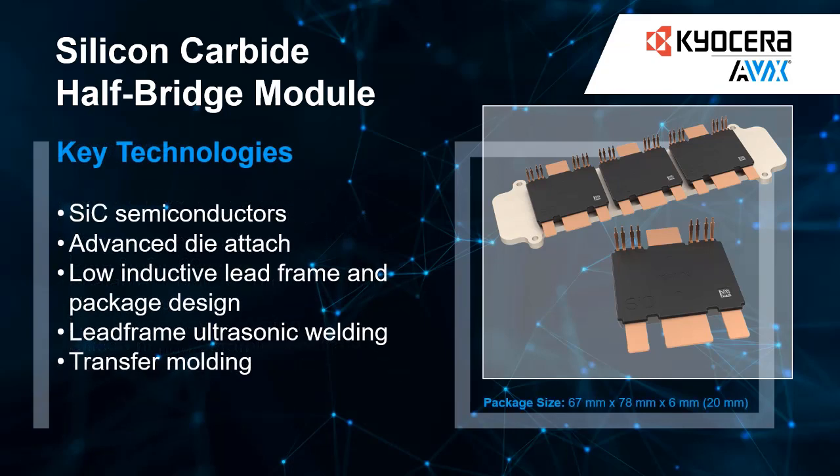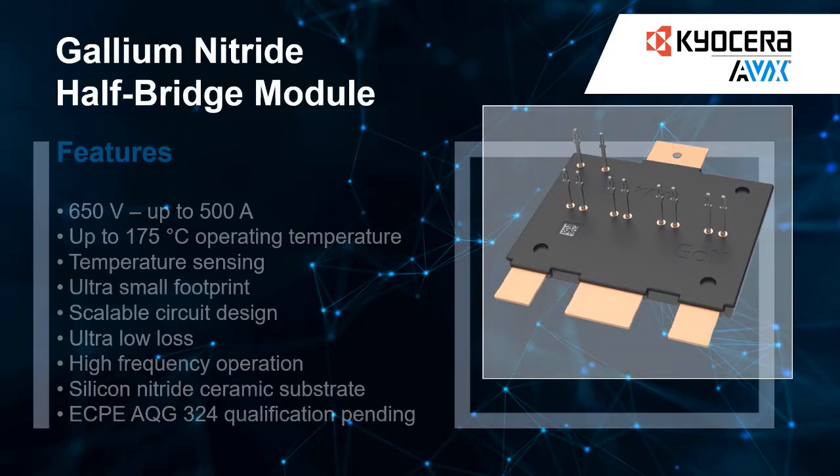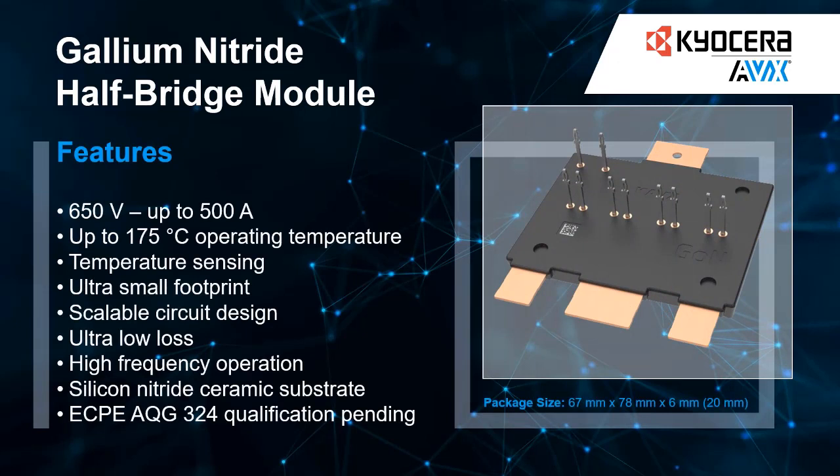In combination with our state-of-the-art packaging and assembly know-how, we are able to offer reliable packages with high power density and optimized thermal and switching performance. No matter the voltage levels or current ratings, with our super-fast switching capabilities, we are able to fulfill your wishes and implement them into our power module.